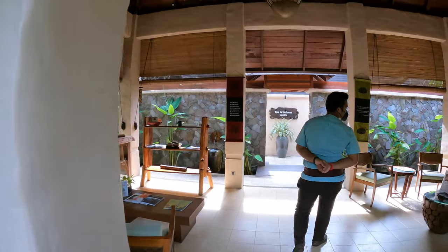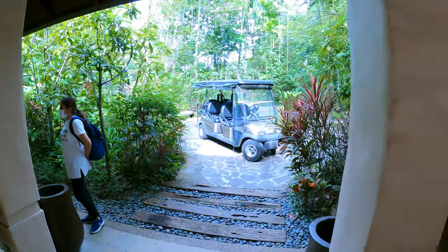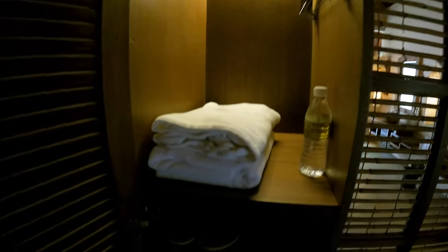This is the spa center, and we're going to do check-in, get a look around, and put our stuff in the locker. Here's the changing room and the locker — the locker is big enough for my very big backpack, and there are also slippers provided. It smells very good inside the changing room. The toilet is clean, and the shower area is clean.